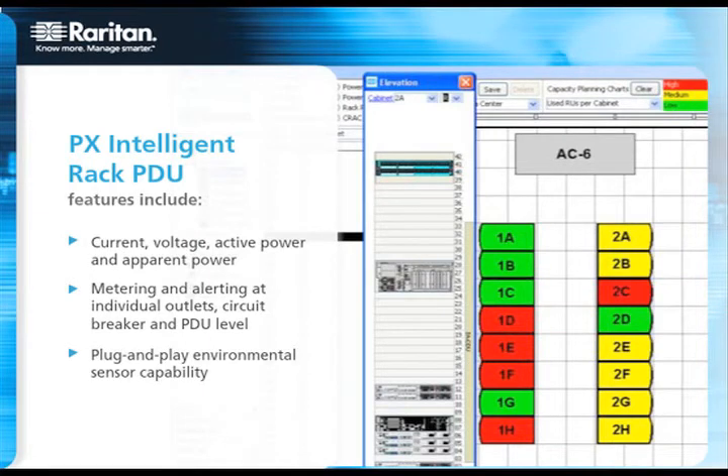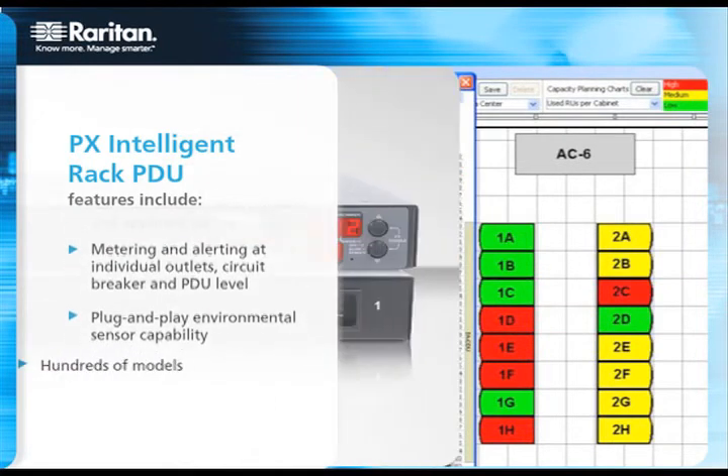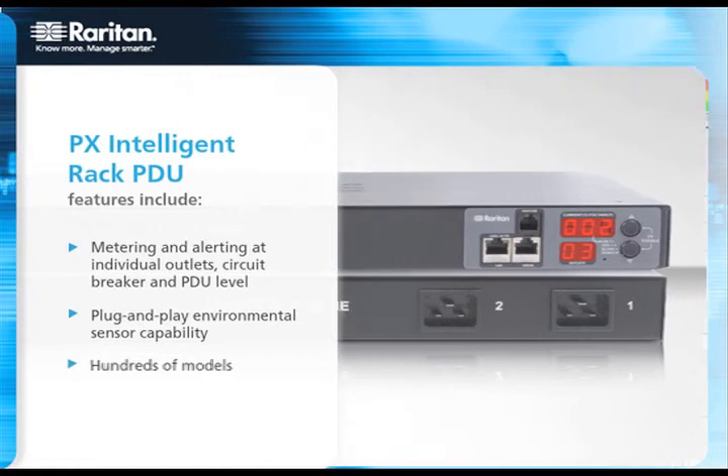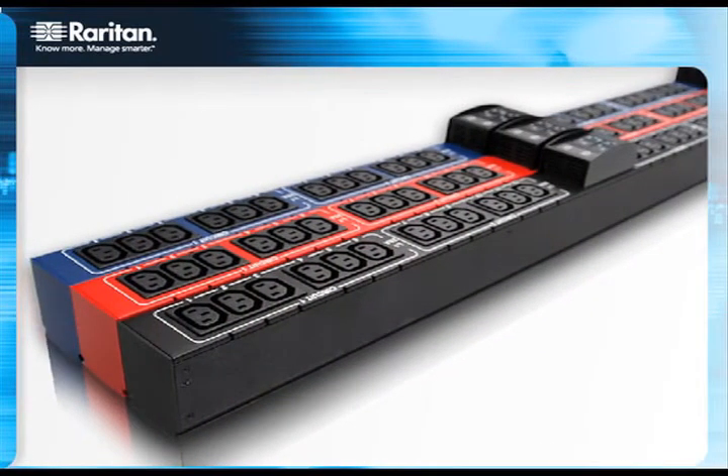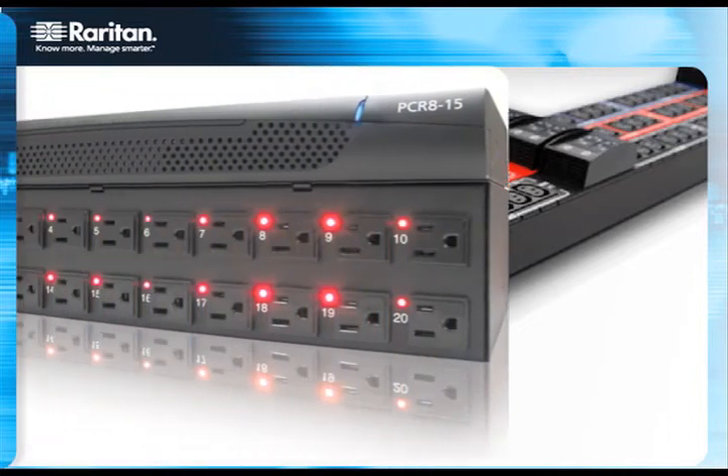Raritan PowerIQ energy management software provides easy-to-use, real-time, accurate energy information. It offers vendor-agnostic, centralized power monitoring and a configurable enterprise energy management dashboard, along with features like graceful OS shutdown, outlet control, and thermal and energy analytics.